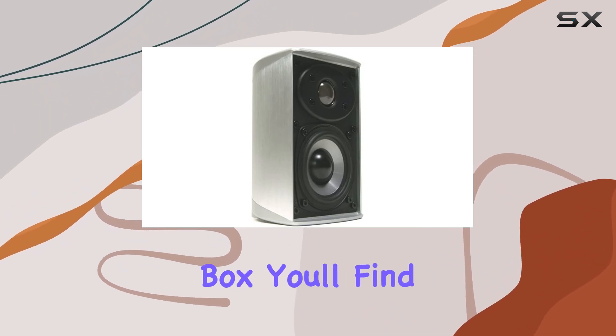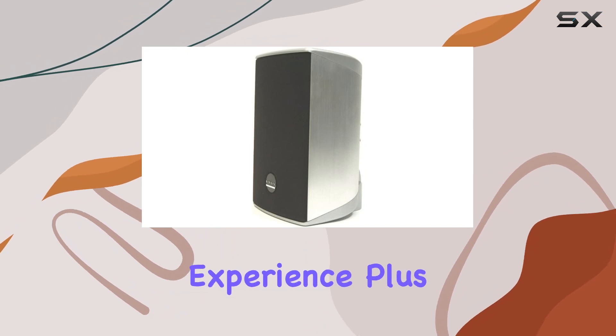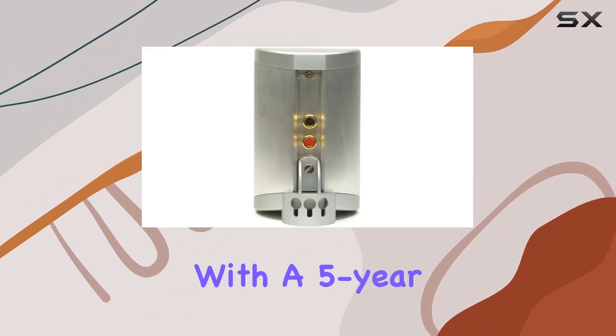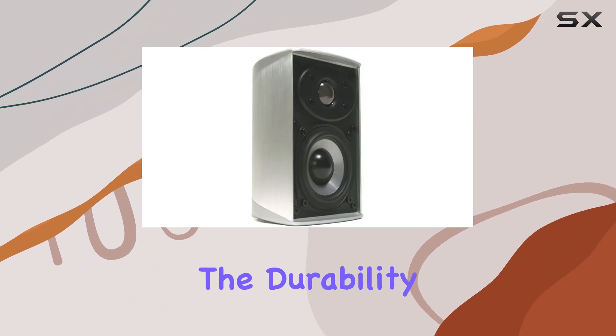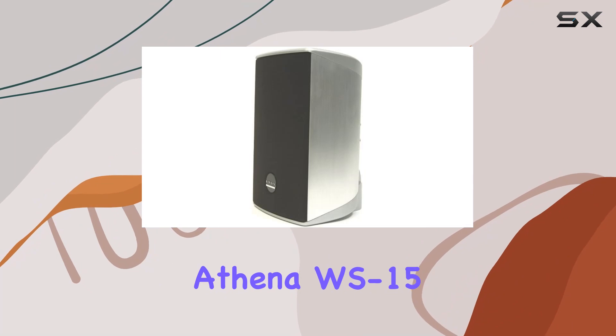In the box you'll find the added convenience of a wall bracket, enhancing the overall user experience. Plus, with a five-year warranty, Athena stands behind the durability and quality of these speakers.